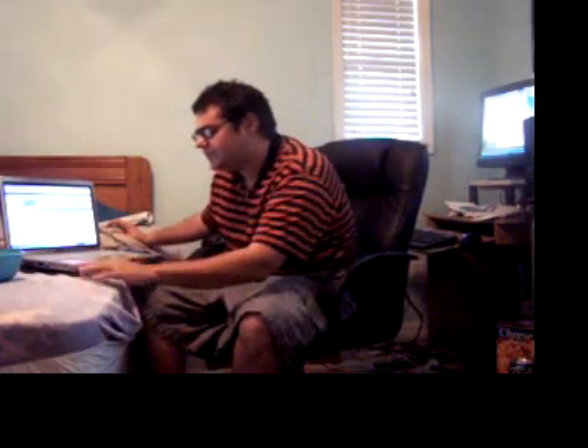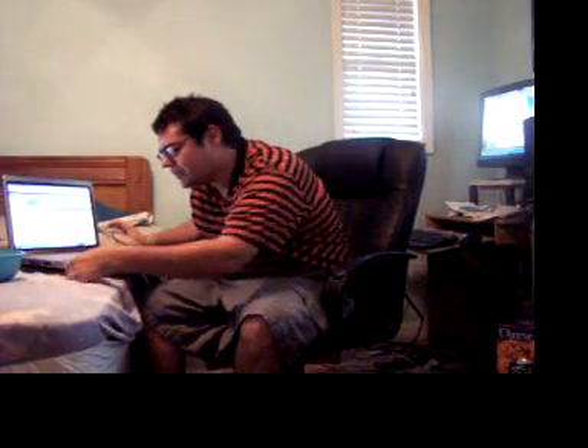Here is the new notebook. It is an AMD Turion 64. It says 'built to last.' Well, I hope so.